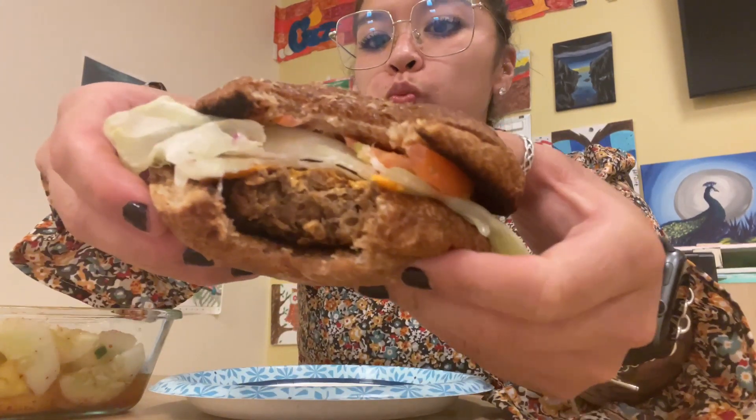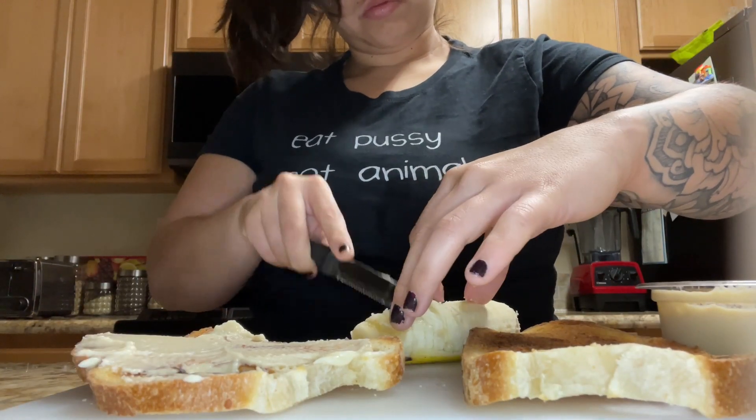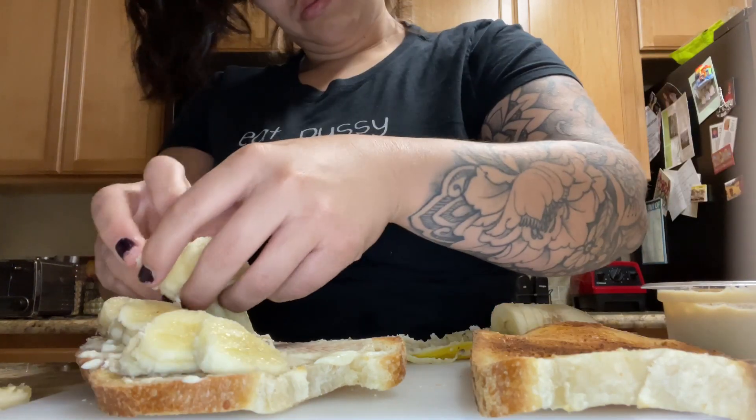For lunch I just had a Beyond patty and kind of threw together a burger with some fruit on the side. I eat fruit with every meal — I can't help it, it's so good, and I'd rather eat this than chips.